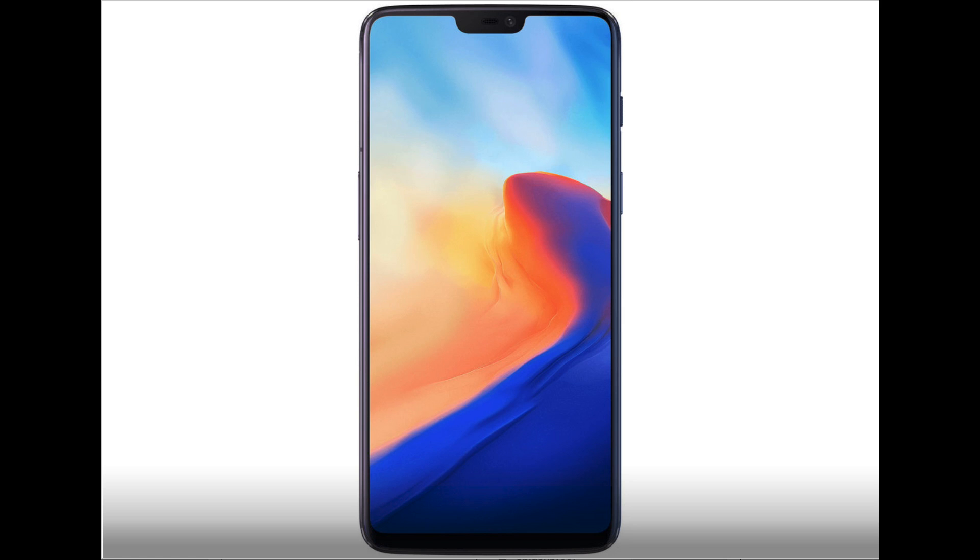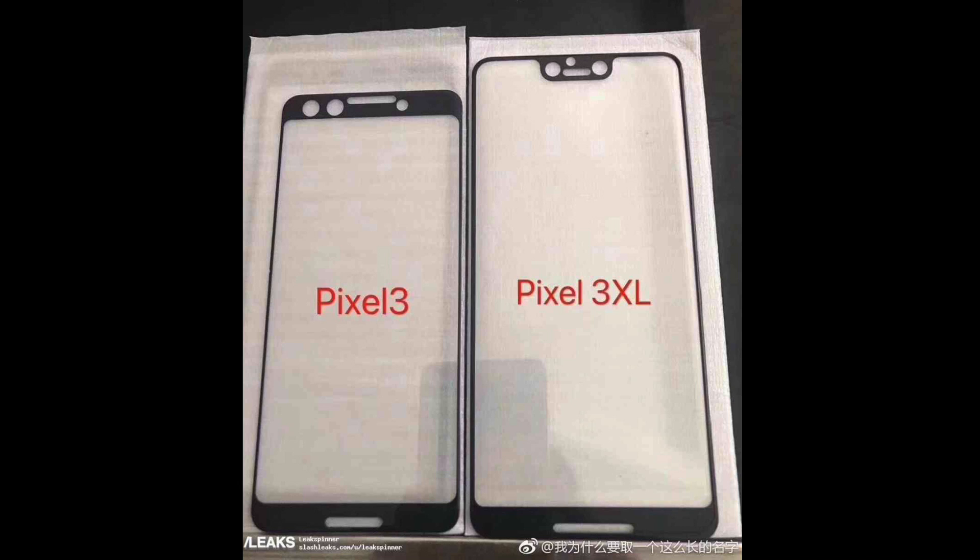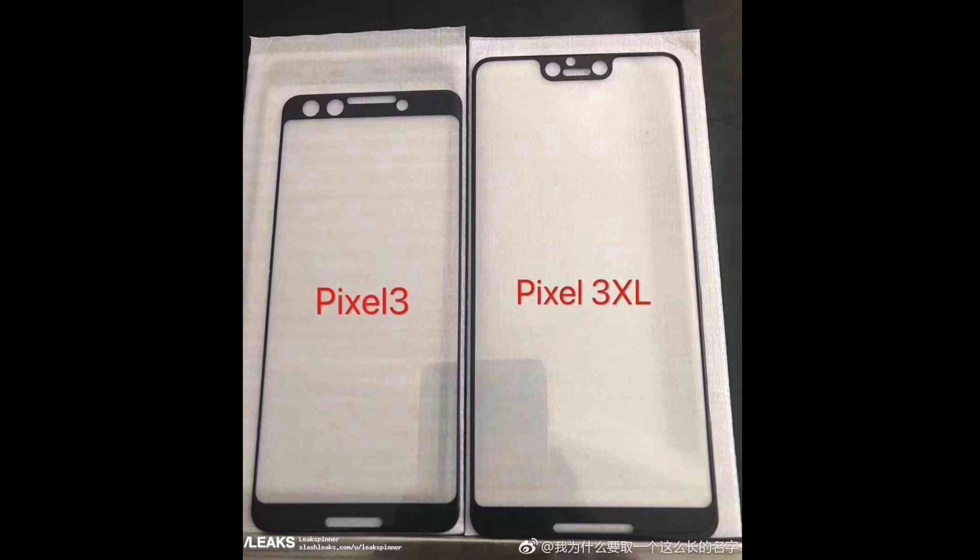To further confirm that Google is embracing the notch in their next lineup, we have a leaked image of some screen protectors that are apparently for the new flagships. It looks like the smaller version will slim the bezels on the sides while keeping a large chin and forehead as we saw on the Pixel 2. The larger version seems to move on to the trend of reducing bezels to practically nothing, throwing all the sensors into the unibrow-looking notch.